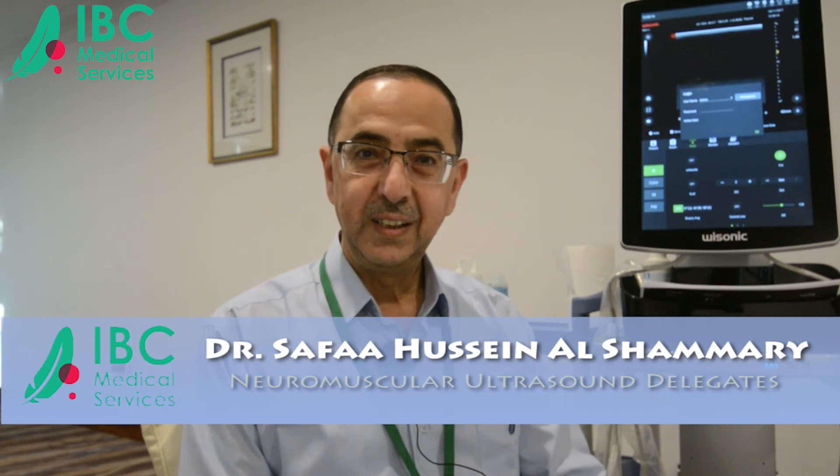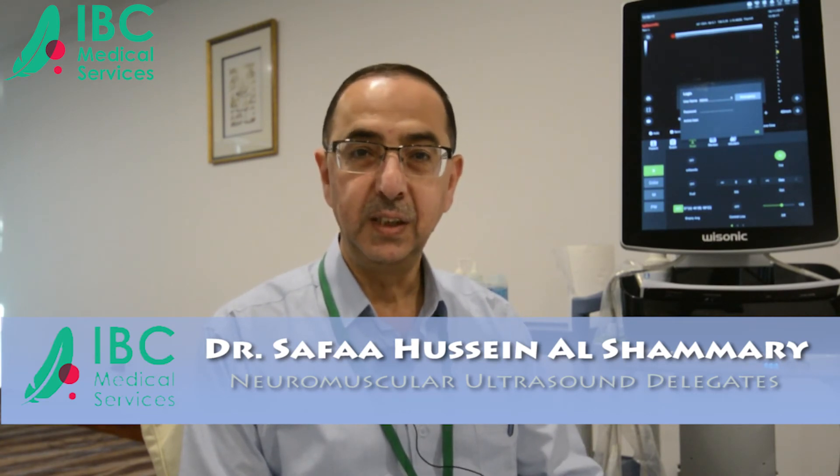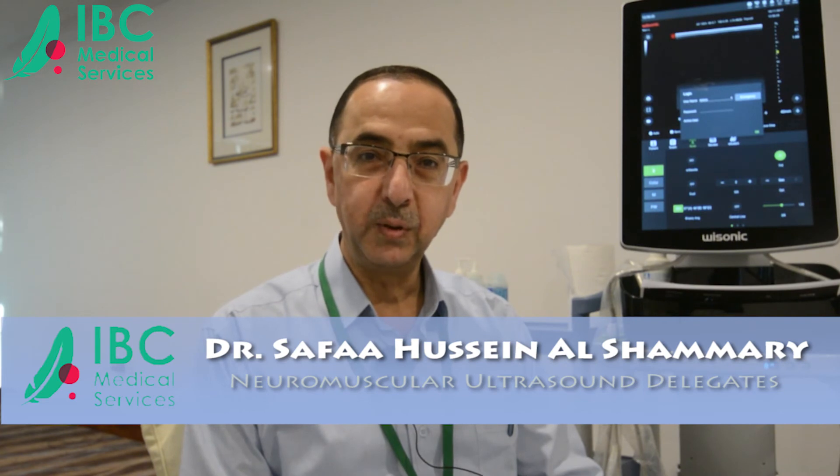Good morning. I'm Dr. Safa Ashamari from Iraq. I have a PhD in clinical neurophysiology and the American Board of Electrodiagnostic Medicine. I came from Iraq and I'm a lecturer at Al-Mustansariya Medical College. This is my first participation in a neuromuscular ultrasound course — it's a wonderful course with very good teachers and great hospitality. I would advise doctors in the field to participate in this course and in further advanced courses. Thank you.